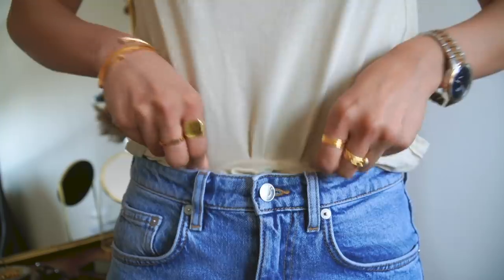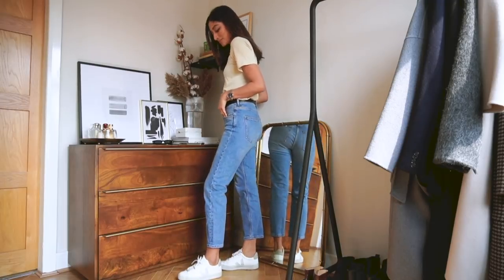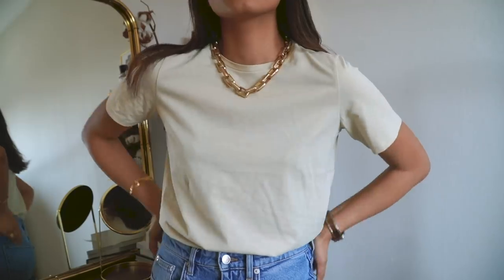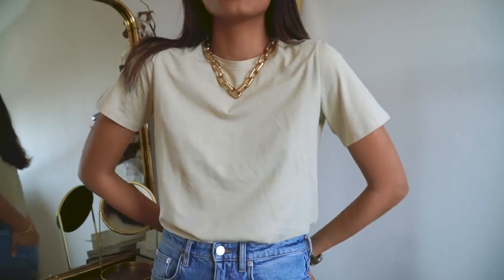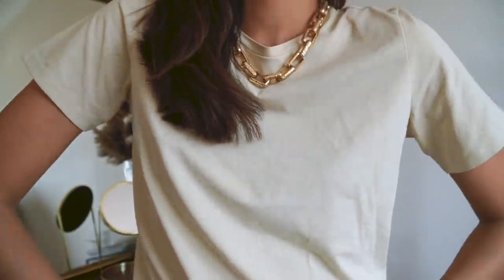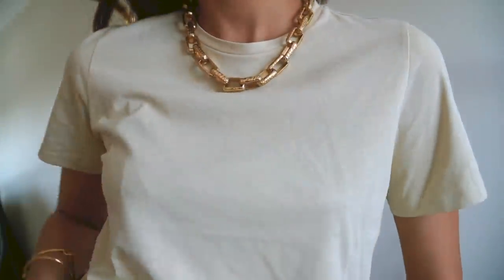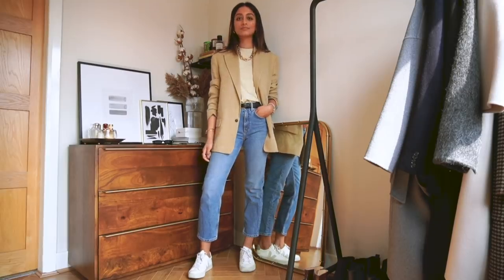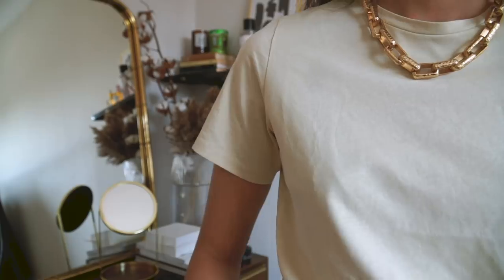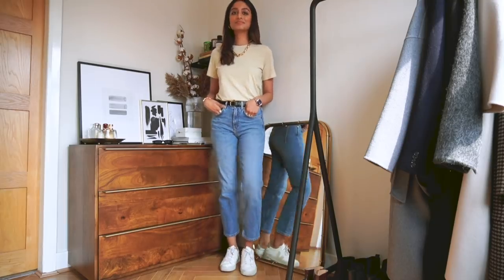Moving on to t-shirts. This t-shirt is from And Other Stories and I just love the colour — it's a really nice true beige, a bit on the yellow side. I do have this particular style of t-shirt from And Other Stories in a bunch of different colours because it is the perfect t-shirt to throw on. The fabric is really nice to wear so it's that classic staple piece you need in your wardrobe, but this colour makes it a little bit different to what I already own.